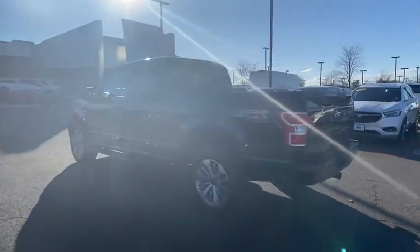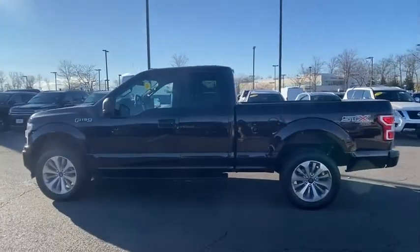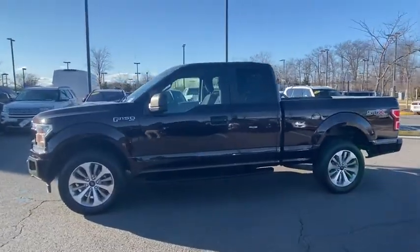Passenger vanity mirror, low tire pressure warning, front wheel independent suspension, four-piece floor mat set. Come see the car for yourself.